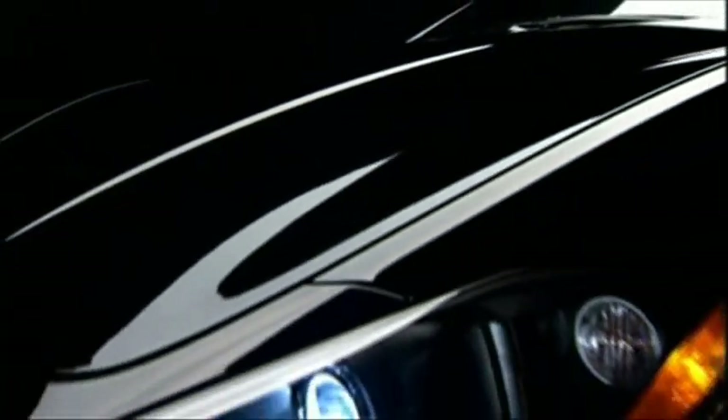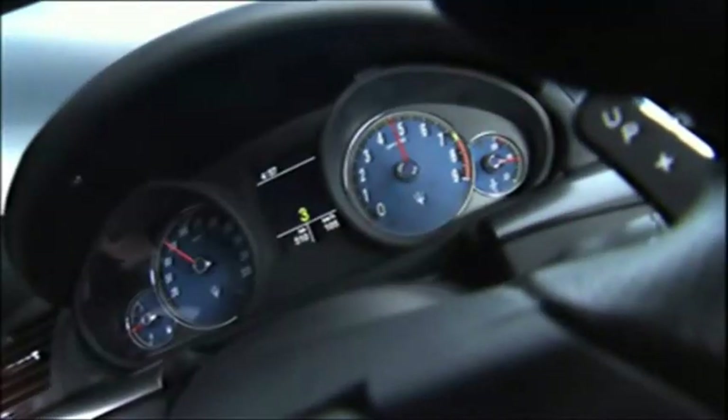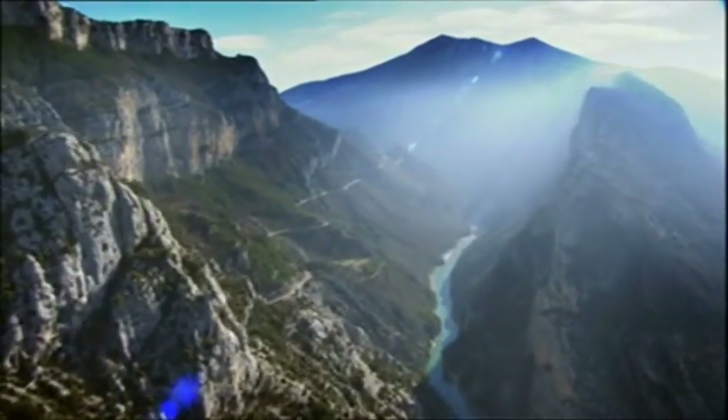Styled by Pininfarina, the Maserati Gran Turismo S is a work of automotive art. Just look at the gorgeous curves, the implied power. There's even an element of the American muscle car present.